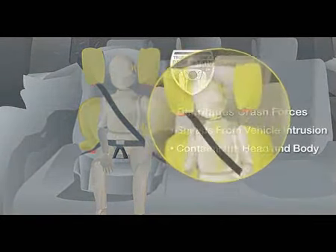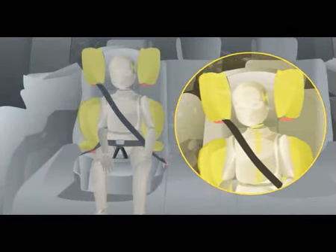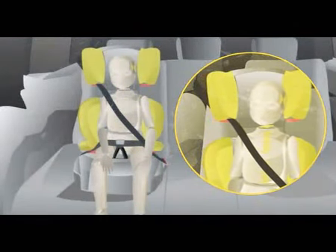This unique technology also keeps the head, neck, and spine in true alignment, which minimizes the risk of injury.